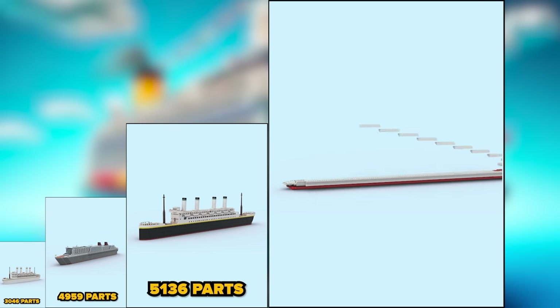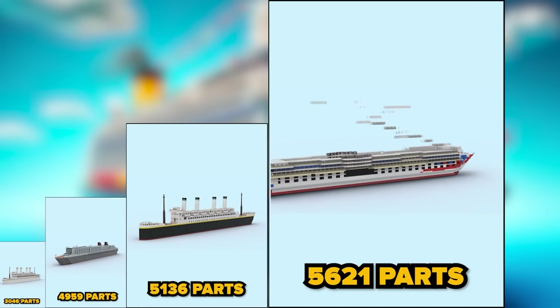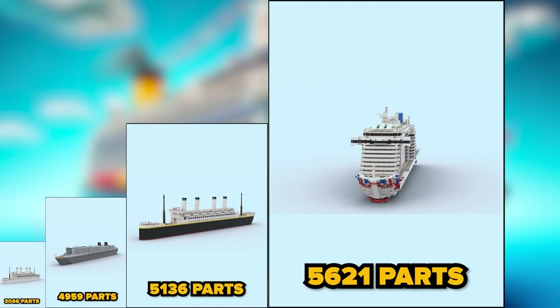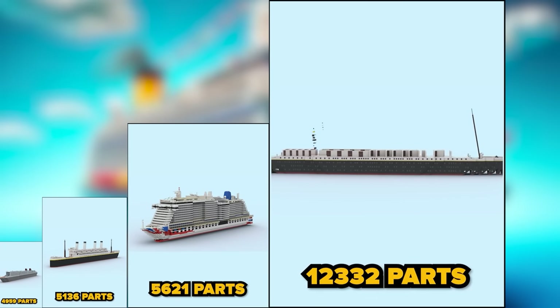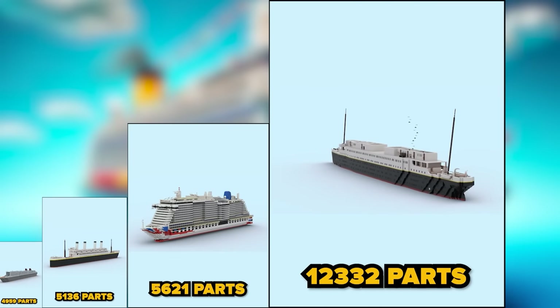Five thousand six hundred and twenty-one parts — that's so cool, it's so big, it looks like a floating building. A crazy amount of twelve thousand and thirty-two parts — even though it was made a long time ago, it can still compete with modern liners.